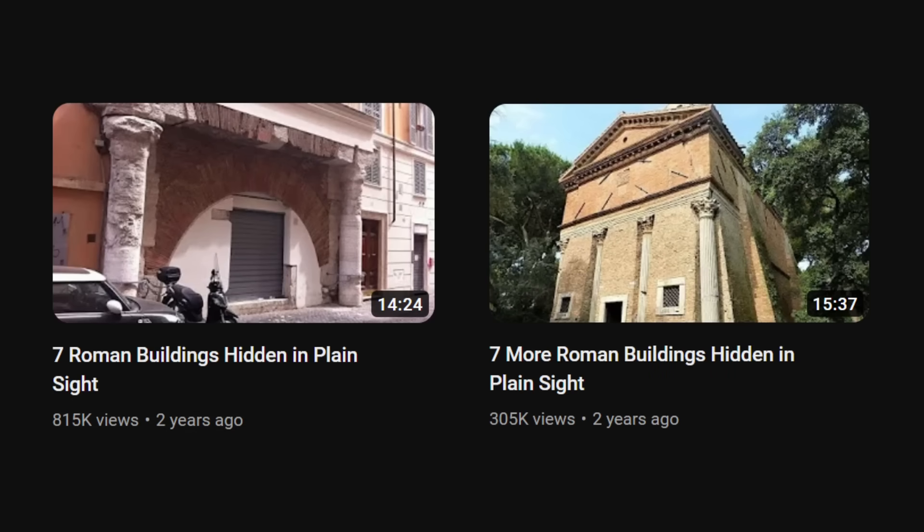Two years ago, I made a pair of videos about some of these hidden ruins. When I returned to Rome this spring, I decided to see if I could find a few more disguised or overlooked bits of antiquity. As it turned out, I found more than a few.